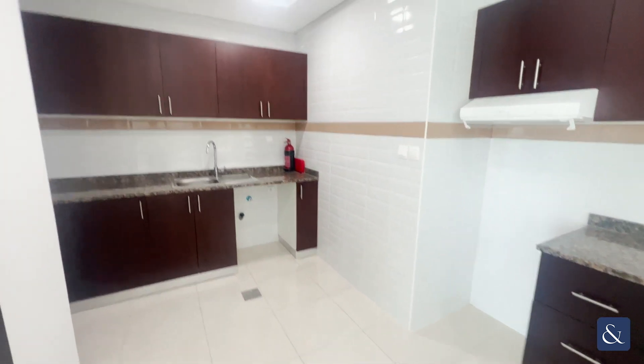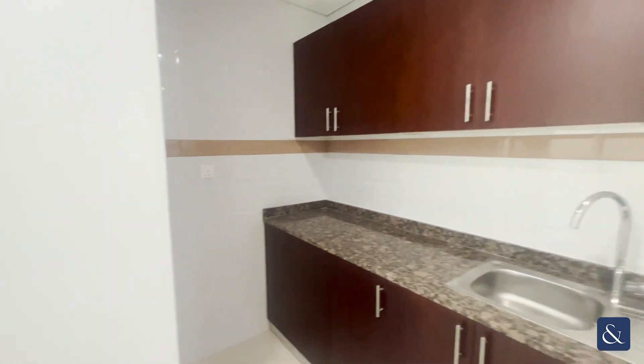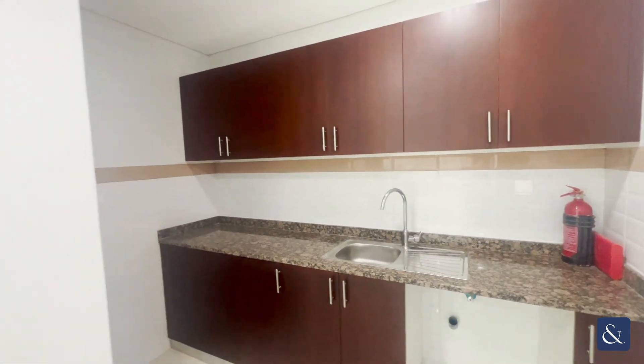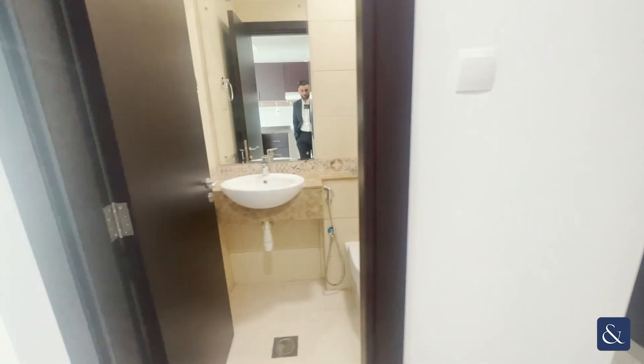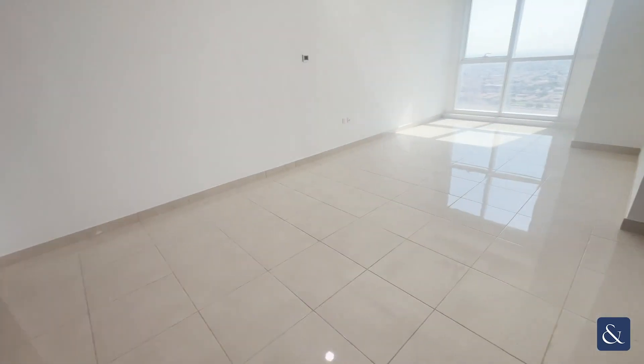As you come in on your right is your open plan kitchen with your space for an oven cooker, washing machine and fridge freezer. There's a lot of storage space for the kitchen, so a lot of cabinets. You've got your guest bathroom just here as well, so everything's quite new and modern, especially with the tiling.